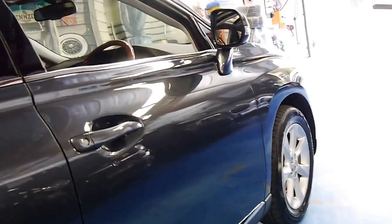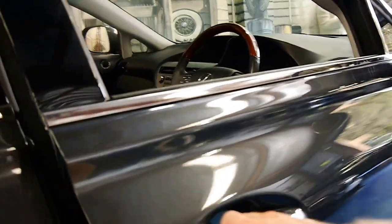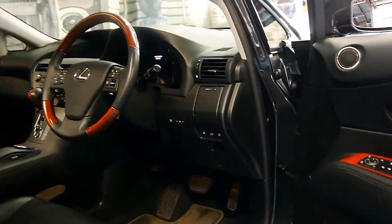These 3.5 litre V6s are fantastic engines — absolutely reliable and very smooth.